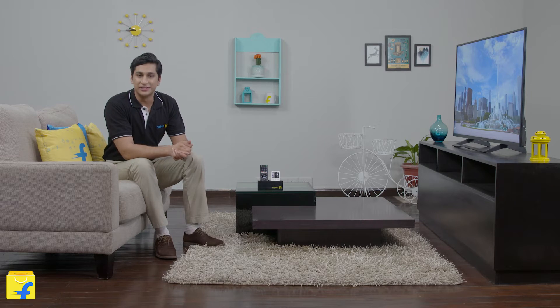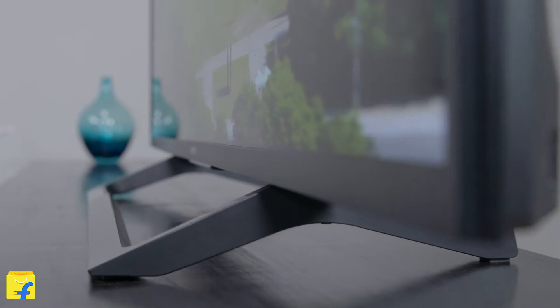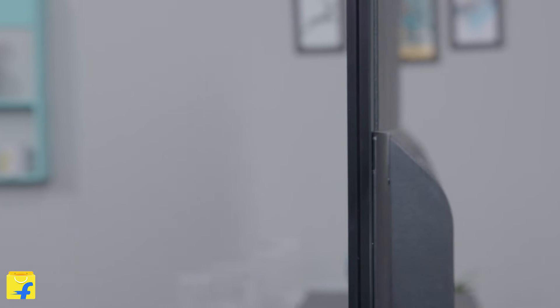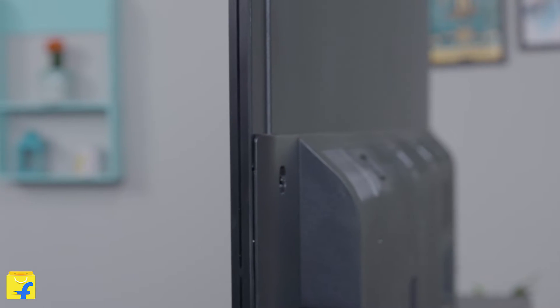This Sony Bravia TV comes with the slice of living design, which features a narrow frame and an elegant silver tone stand for better focus on the screen. It also features cable management, designed for a clean viewing space wherever you place the TV.